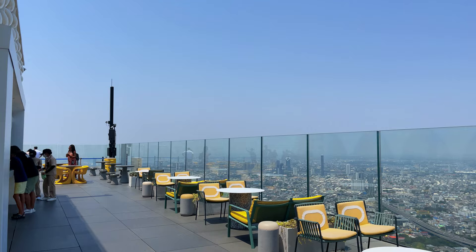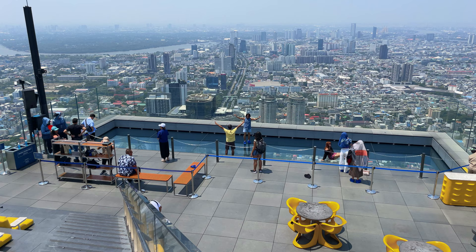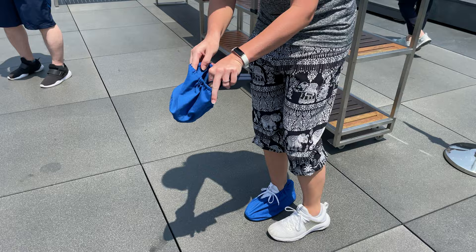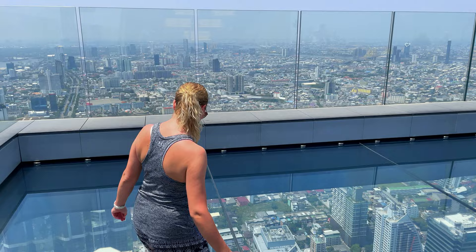It's a very nice terrace on the rooftop with a bar and sitting space, and the views from up here are incredible. Now, the moment we've all been waiting for — the skywalk. Before stepping out onto the glass, everyone is required to wear protective covers over their shoes. The moment of truth: stepping onto the glass.